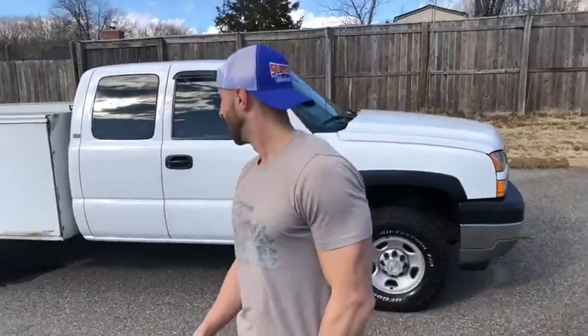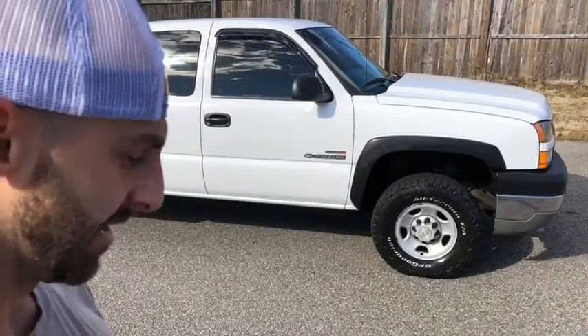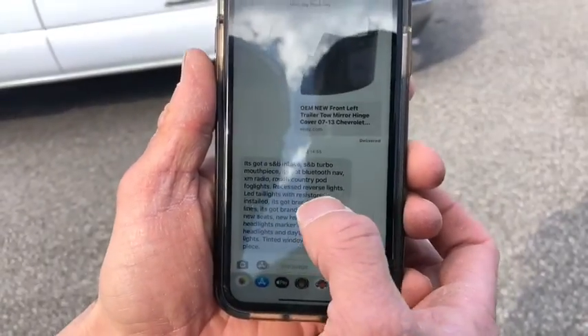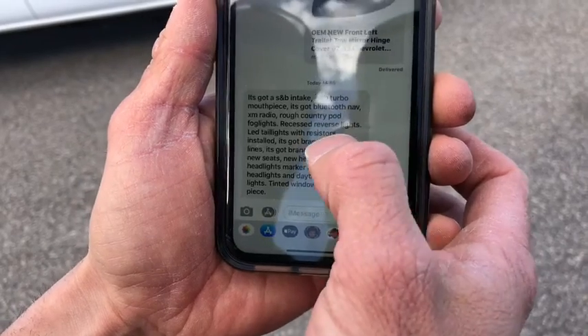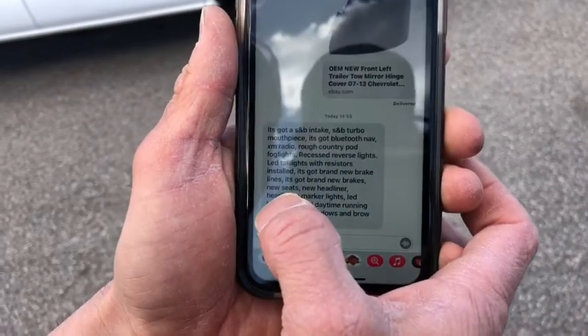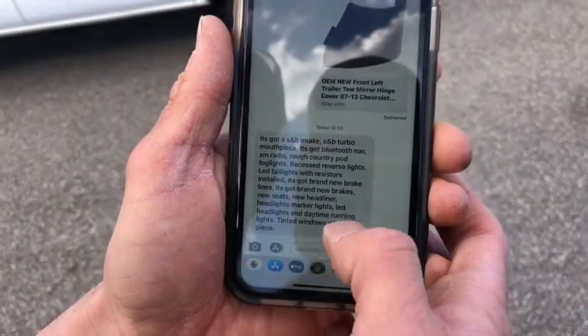Duramax diesel, 6.6 liter turbo diesel — laying pipe like a plumber. We got a lot to go over, so I'm gonna tell you off the bat because there's a whole bunch of upgrades on this truck. Here's the new things it's got: S&B intake, S&B turbo mouthpiece, new Pioneer Bluetooth radio with navigation and XM radio, Rough Country pod fog lights, recessed reverse lights installed with resistors, brand new brake lines, brand new brakes, brand new seats, brand new headliner, brand new headlights, brand new marker lights, LED lights, daytime running lights, tinted windows, and a brow piece.